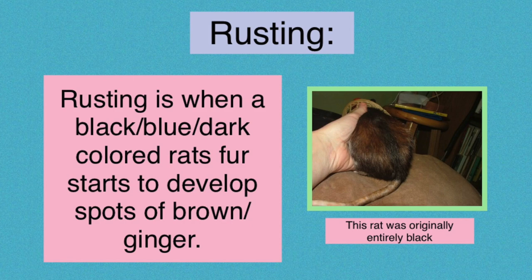So the first one I want to start out with is rusting. Rusting is when you have a blue, black, or dark colored rat who starts to develop spots of brown on their fur. You can see in the picture on screen, this was originally a completely black rat who has developed a lot of rusting on their sides. This is a really extreme case — usually you just see little bits and pieces, like you're going to see in a picture of my Blackberry, who just has a little bit of rusting on her shoulders and on her back.